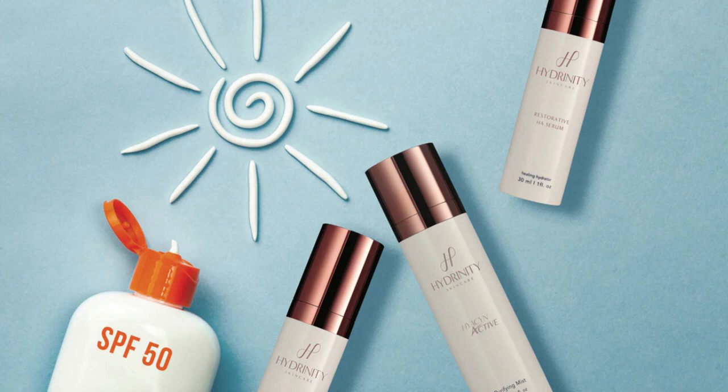I highly recommend these products to anyone who wants to look young and keep their skin in perfect condition. My skin, personally, is healthier-looking and it's actually glowing. I love Hydrenity Skin Care products. And for a woman, what more could you ask for? My skin is healthier-looking and glowing, and it's just an awesome product.